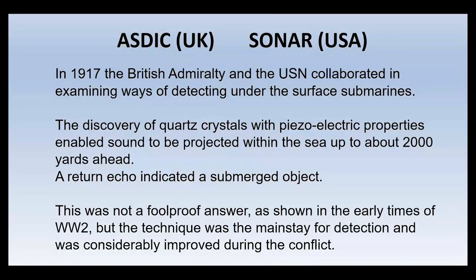In 1917 and into the 1920s, ASDIC — the Anti-Submarine Detection Investigation Committee — and in the USA SONAR (Sound Navigation and Ranging) were developed. The two countries collaborated in examining ways of detecting subsurface vessels. Quartz crystals with piezoelectric properties enabled sound to be projected from under the hull of a surface ship through the sea up to about 2,000 yards ahead, and a return echo indicated a submerged object. The British ultimately thought this had sorted out the threat, but it wasn't foolproof. Early in World War II there were many techniques by which German U-boats could avoid detection and escape attack.